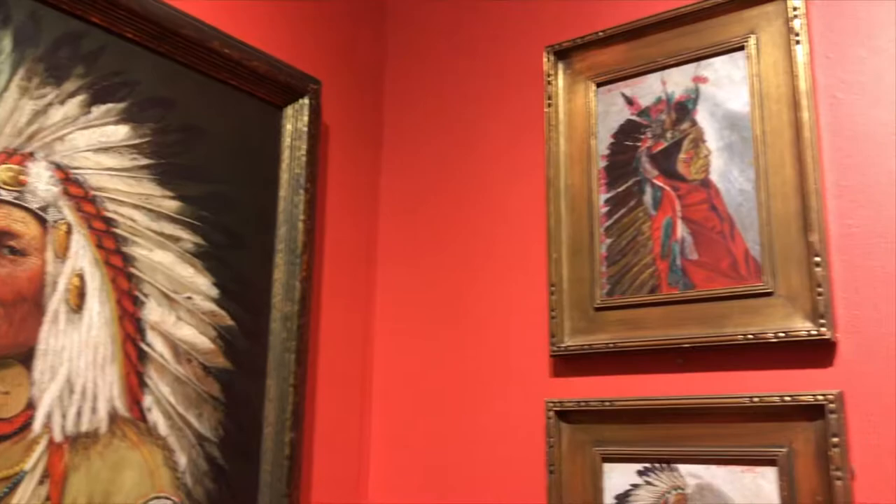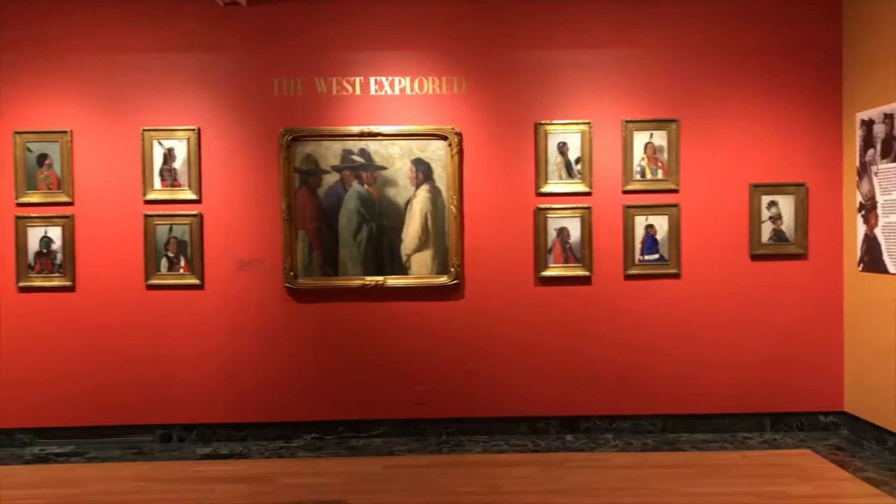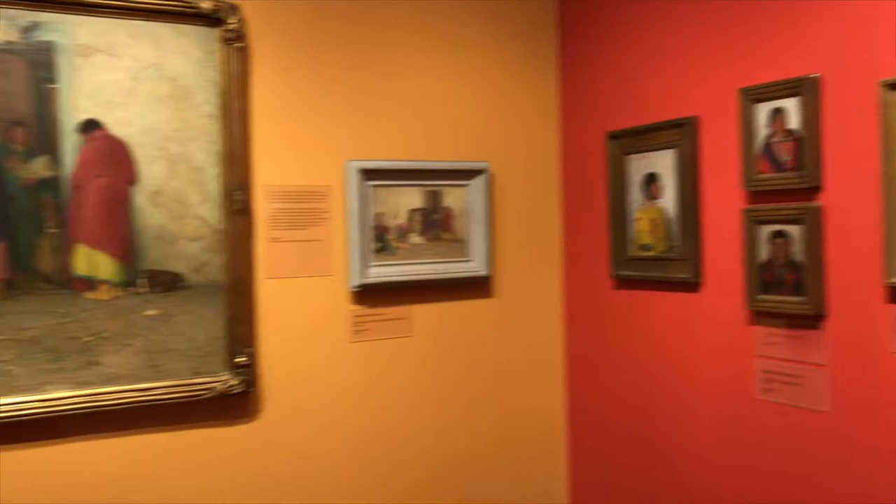Butler paintings have been loaned to museums throughout the world, including the Louvre in Paris, the Tate in London, the Vatican Museum, as well as museums in Japan and Germany. The Metropolitan in New York, the Art Institute of Chicago, the Museum of Fine Arts in Boston, and the Los Angeles County Museum of Art regularly show Butler works.